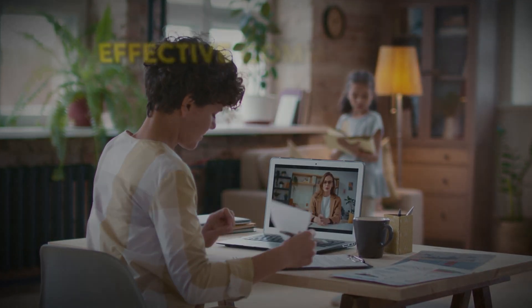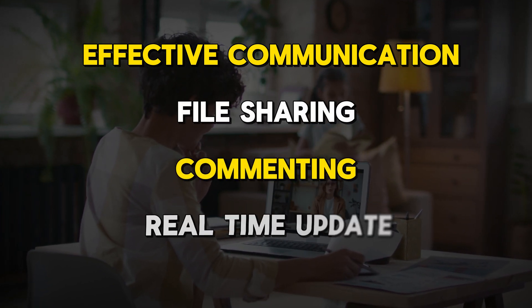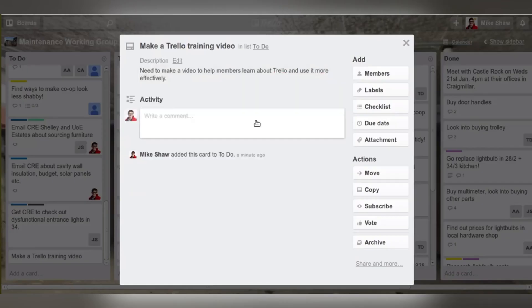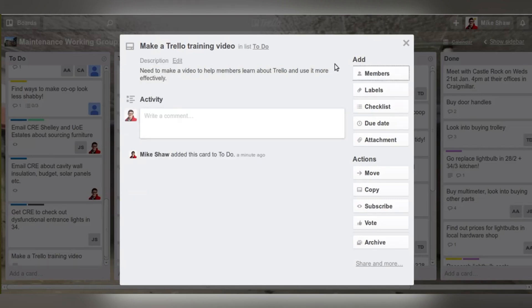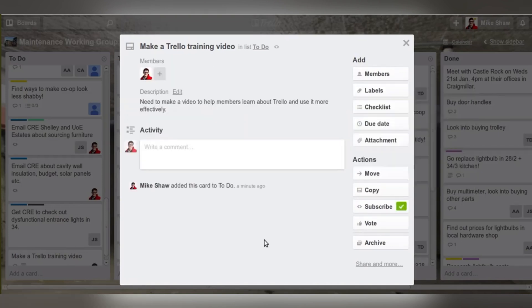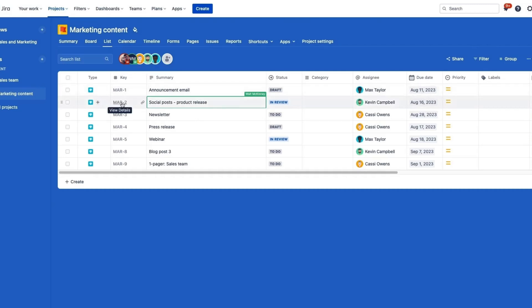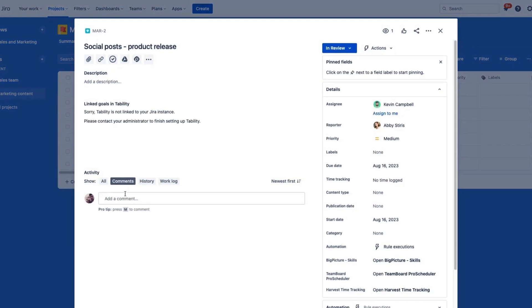Collaboration encompasses effective communication, file sharing, commenting, and real-time updates. Trello's card-based layout facilitates at-a-glance updates and supports quick tagging for team members, but it can lack the more robust collaboration workflows some projects demand. Jira fosters strong collaboration within development teams, especially in sprint planning and code reviews, but its interface is specialized for technical work.